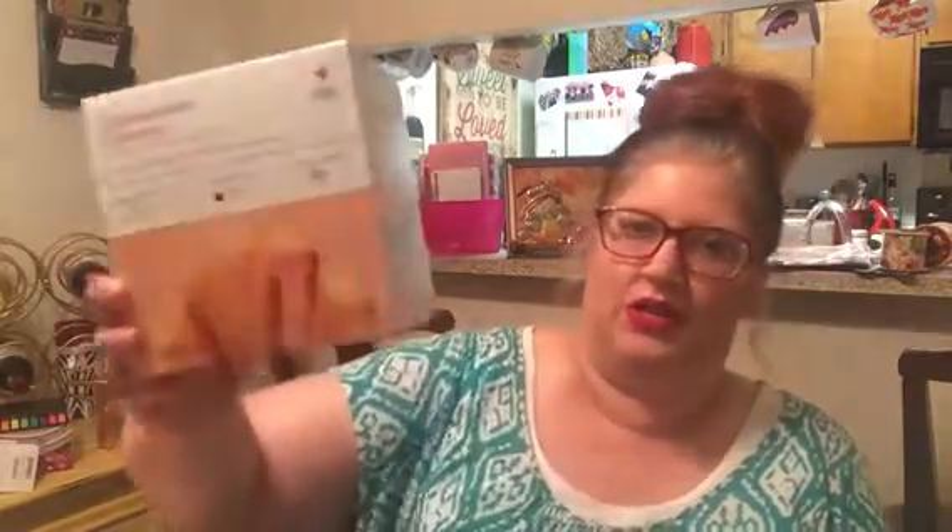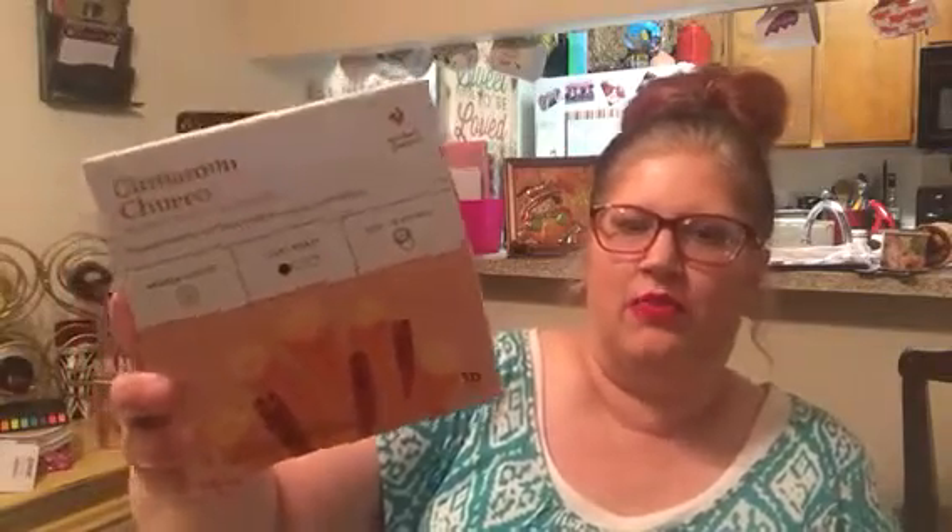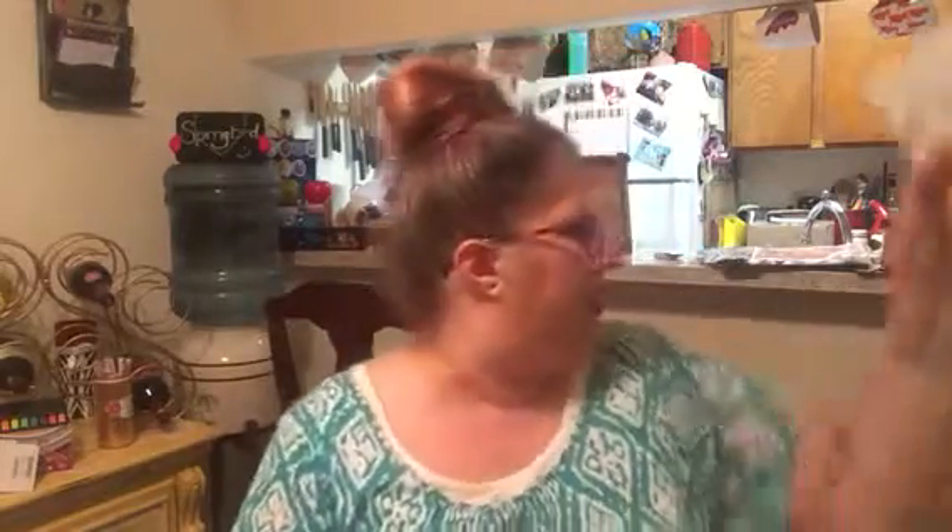The first thing I picked up is not from the dollar spot. It was on sale for $9.99 and it's cinnamon churro light roast K-cups — baked cinnamon notes with a hint of crunchy churro pastry. There are 18 cups in there. I've never tried that flavor, so I really wanted to try it. I thought it sounded good. I'll try it in the morning and let you guys know how it is.